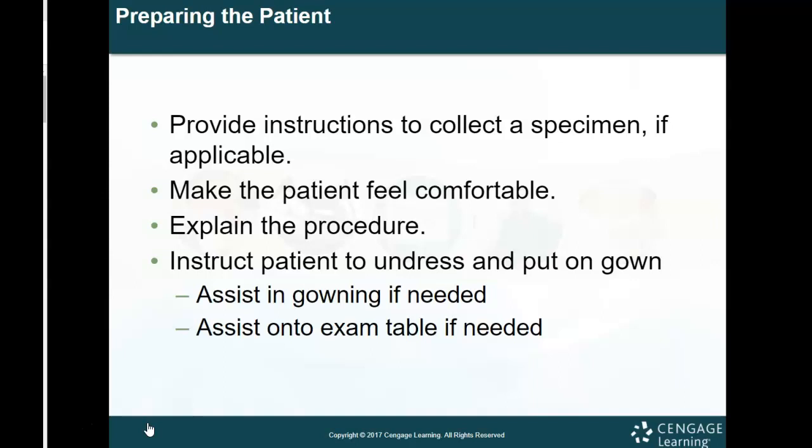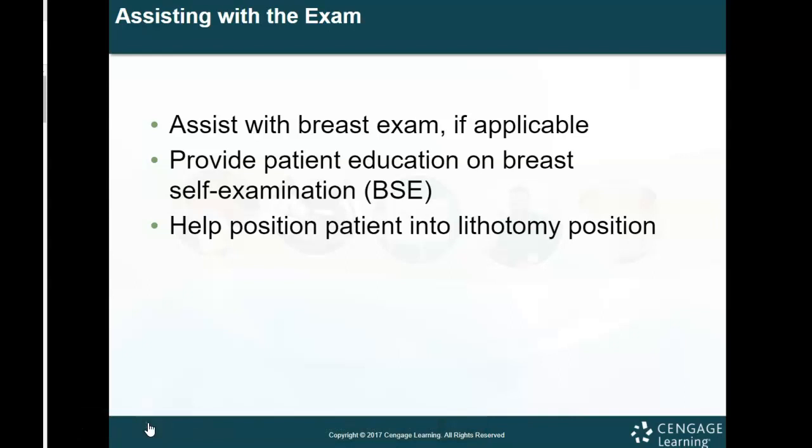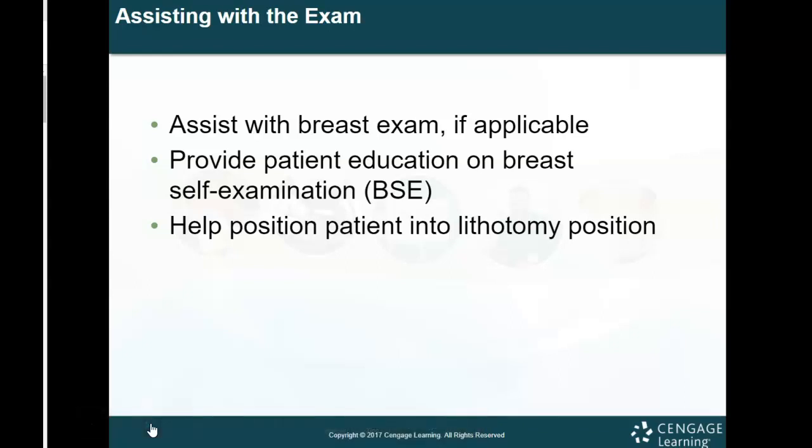With obstetrics, you might encounter this more because the more pregnant a woman becomes, the more uncomfortable she is and the more difficult normal motions can become. Something to be considerate of. When assisting with the examination, your purpose during a pap smear is to hand instruments and required content to the physician and to ensure the patient's safety and comfort. Help the patient into the lithotomy position if necessary — the thing encountered most is just having the patient scoot clear to the end of the table for visualization.